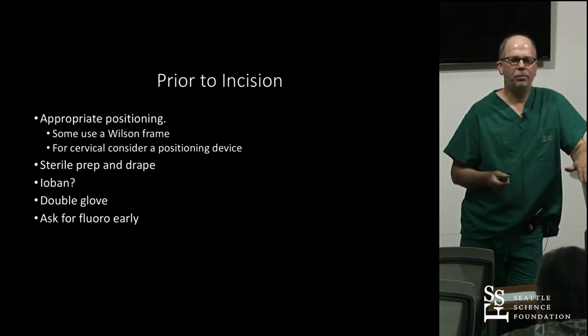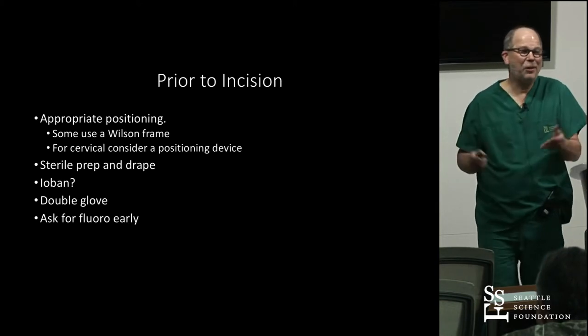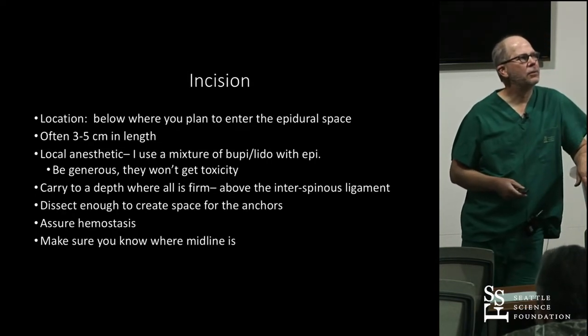Definitely sterile prep and drape. I sometimes use Ioban, not always consistently, but sometimes. Double glove. If you're in a place where you have to think about fluoro, think about it early — we had a case recently where we were ready to go but there was a machine with no one to run it.